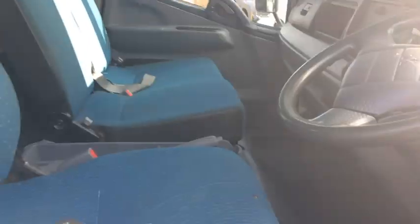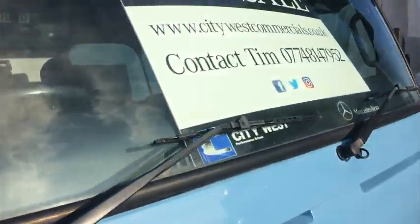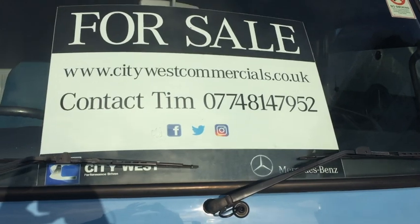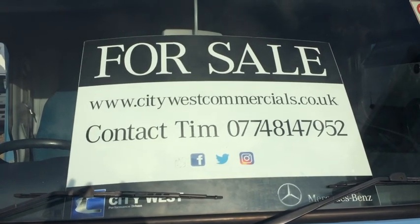We have three seats, electric windows and central locking. Full details of this particular truck plus the rest of our range can be found at citywestcommercials.co.uk.